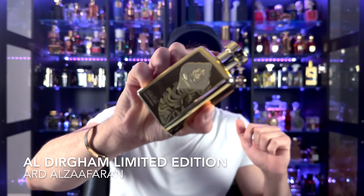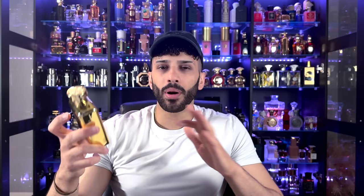This comes from Ard El Zafaron and it's called Aldergam Limited Edition. This is basically the best dupe of Chanel Allure Sport — a musk and citrus fragrance, perfect for the summertime. I can't stop wearing this thing. I get about six hours. I've rocked this almost everywhere and it's quickly becoming a signature scent. Check this one out, guys — it's called Aldergam.